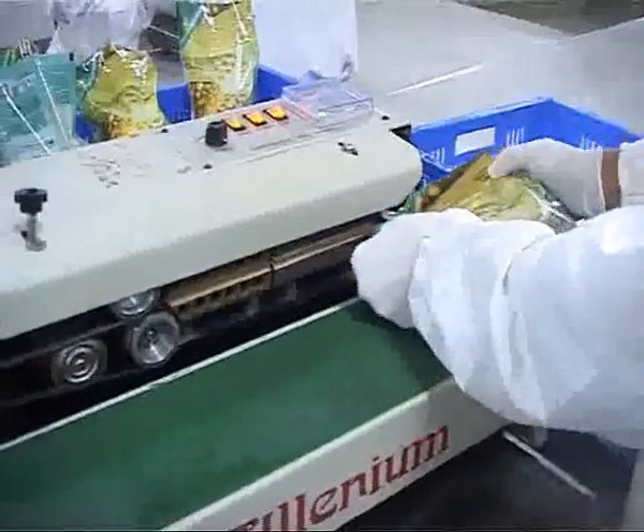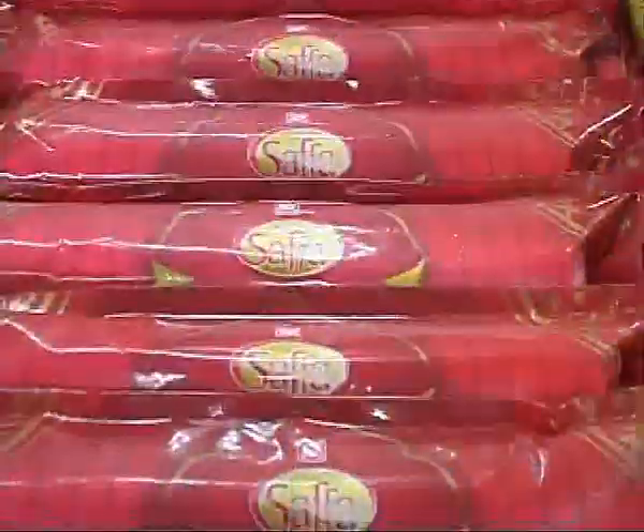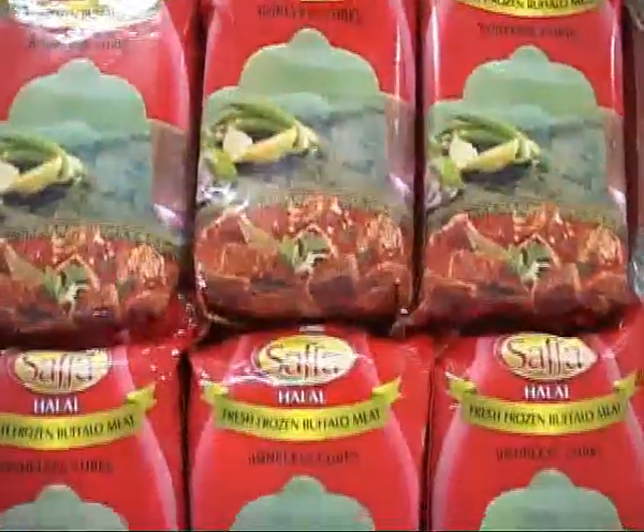This is the domestic retail section that caters to the need of the Indian market with the Safa brand for meat and the Premier brand for fruit.